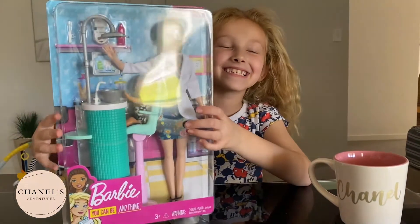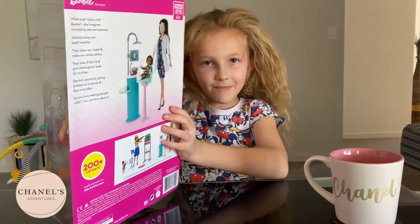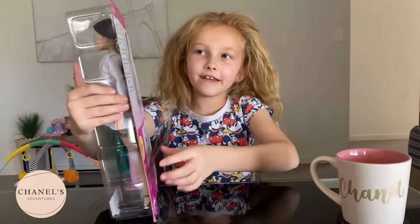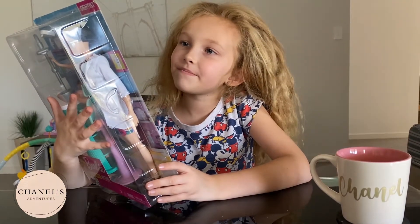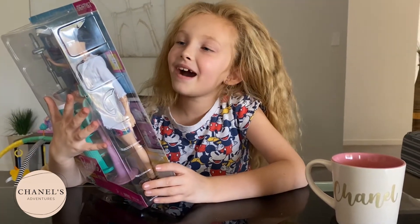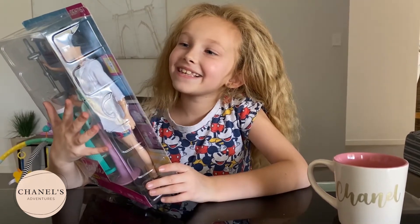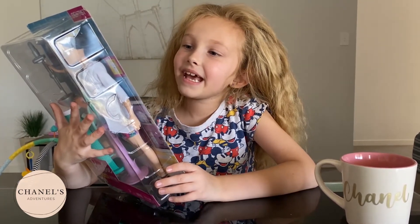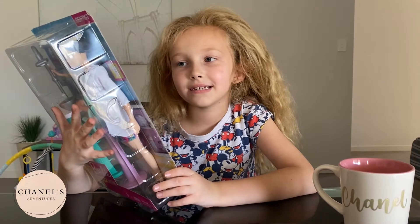I'll show you the back. I'm gonna read you what it says on the back. It says: 'When a girl plays with Barbie, she imagines anything she can become. Dentists keep our teeth healthy — they can clean our teeth and make us smile and shine. They take x-rays and give checkups to look for cavities.'